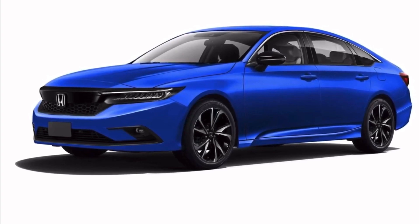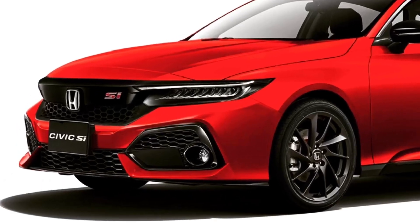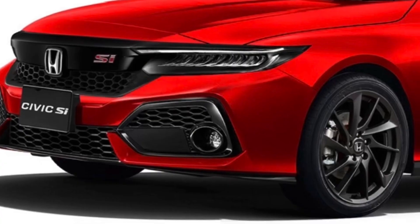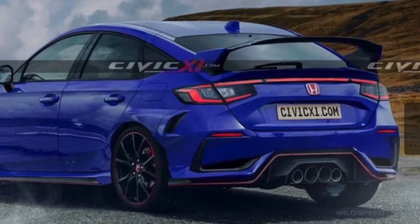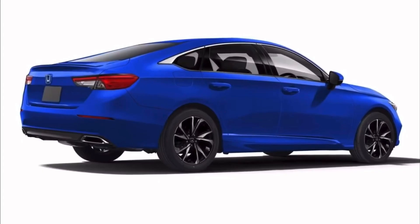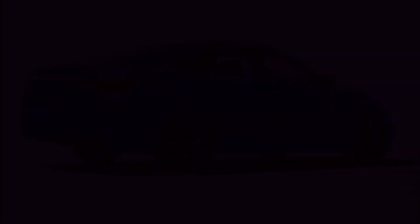The new Civic will debut in the spring of 2021 and will go on sale for the 2022 model year. Honda already confirms that there is an SI variant of the sedan coming, and spy shots show the company developing a new Type R as well. That's the latest from Motor1.com — your boy Eddie G back on duty, thank you so much for tuning in, until next time.